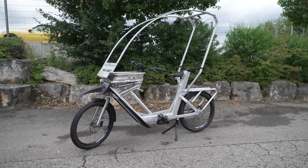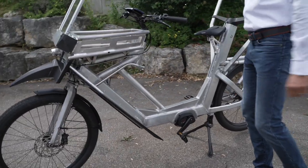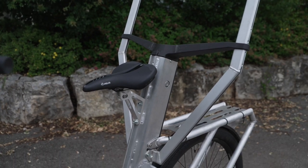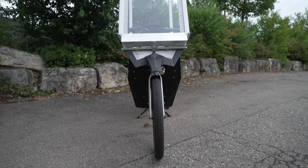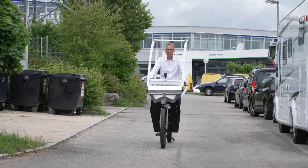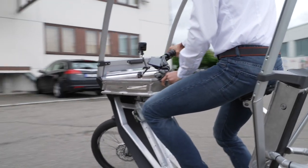Two fully integrated batteries with a total of up to 1500 watt hours ensure an enormous range. The seat height can be varied in an extremely large range — one size fits all. As a single track vehicle, the all-weather bike is no wider than any normal bicycle, which means it can also be used without restriction on narrow bike paths.